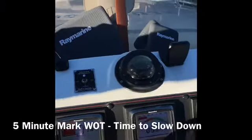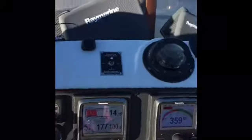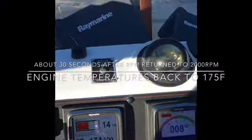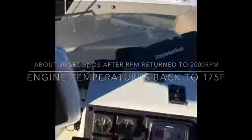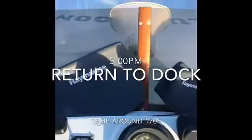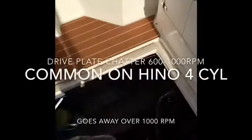At the five minute mark we're going to slow back to 2000 to 2100 RPM. You can see the temperature gauge is flexing a bit, but they'll settle back down. Already the port engine is down to 175, and now port is at 174. As you can see, the cooling system is quite robust on these engines.